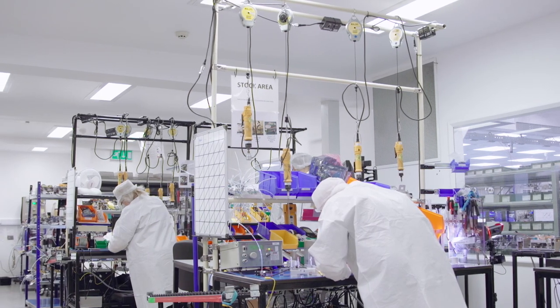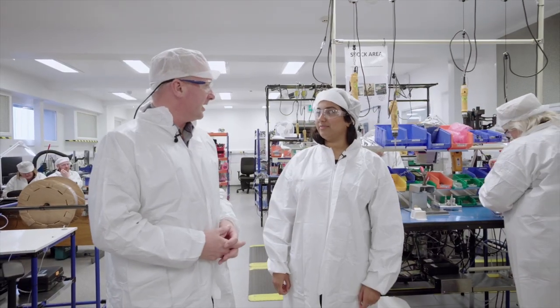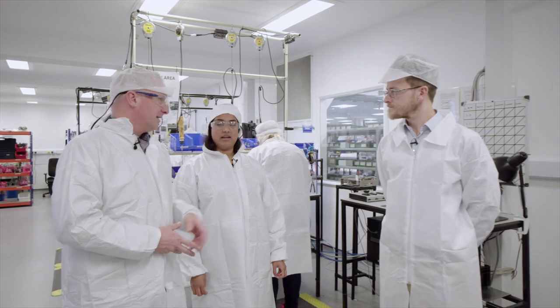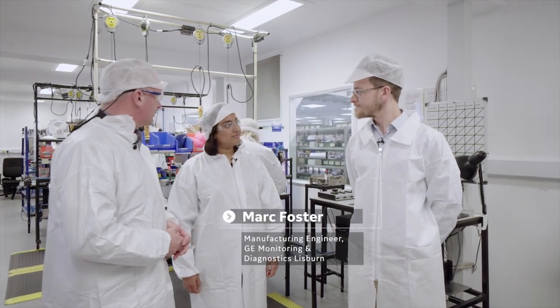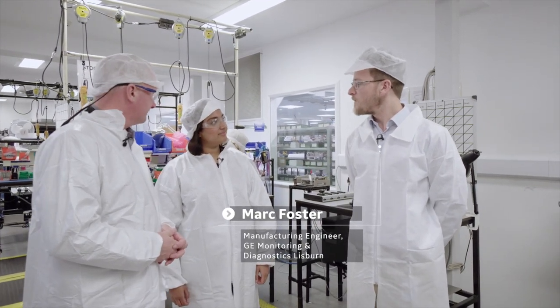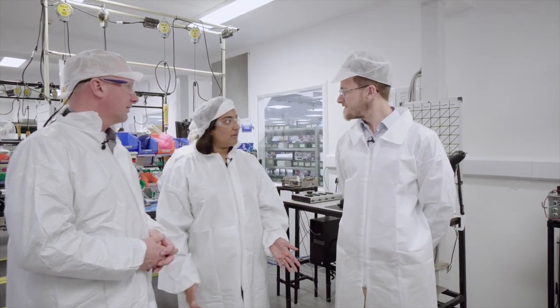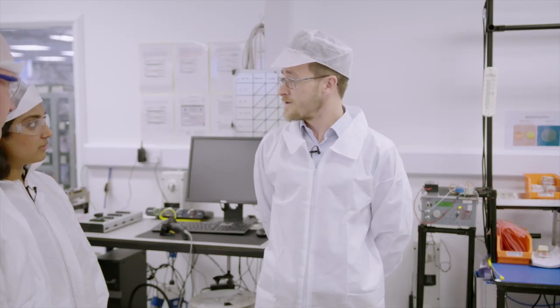Let's go to the brains of the operation — the PGA cell. This is the PGA lab. PGA stands for photoacoustic gas analyser. This is Mark, the manufacturing engineer for the PGA lab. Welcome to the PGA lab — this is where the magic happens. We have very many sensitive small components which are prone to dust, hence the clothing.